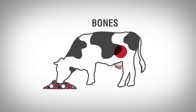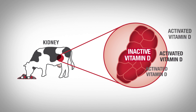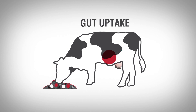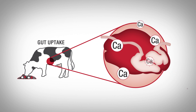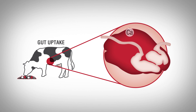Secondly, PTH has an indirect effect on increasing blood calcium by stimulating the kidneys to produce more of the active form of vitamin D. The active form of vitamin D stimulates gut tissues to absorb more dietary calcium. Calcium released from bone tissue and absorbed by the gut contributes to calcium flux as entry into the readily available calcium pool.